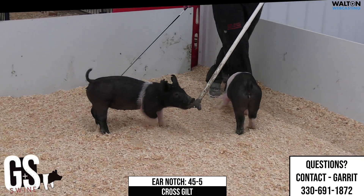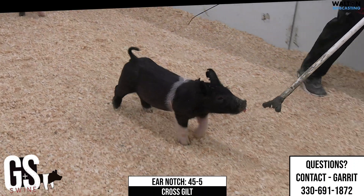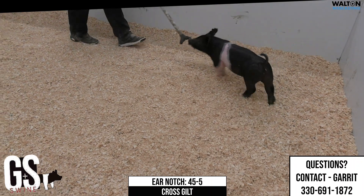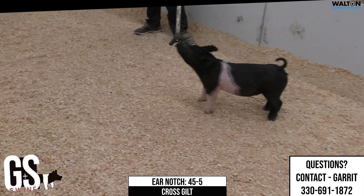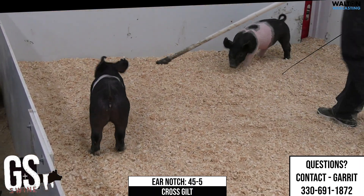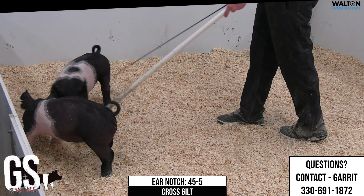Just a no-excuse gilt — built good, built right. Tall shoulder, good head carriage, enough dimension to her skull, blends back into a good square kind of a top, level design in the right length of body, level kind of a hip, reaches and goes. Proper kind of bone work and cleanness of joints that she needs at this particular stage.